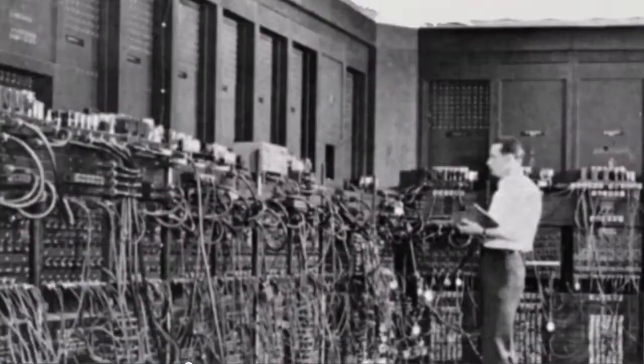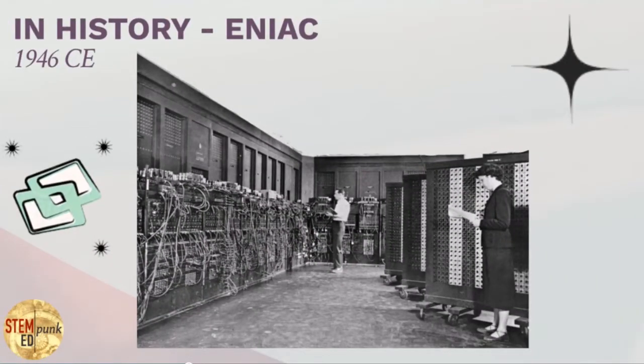Jumping ahead a bit, something you would recognize a little more as a computer is the first electronic computer called the ENIAC. The ENIAC was primarily used by the U.S. military to calculate ballistics — that is to say, firing large shells from cannons or smaller ones from rifles or pistols to predict their behaviors. Let's introduce ourselves to the ENIAC.